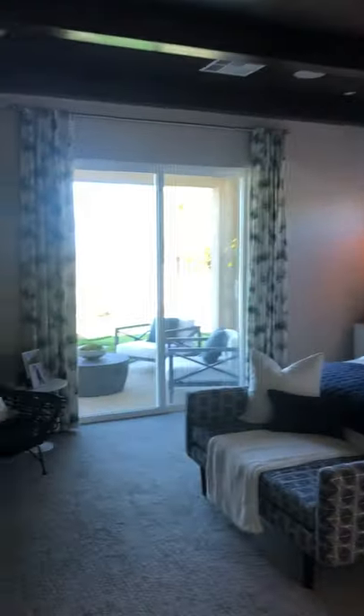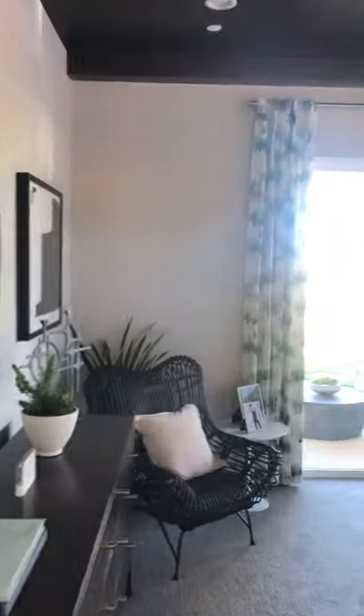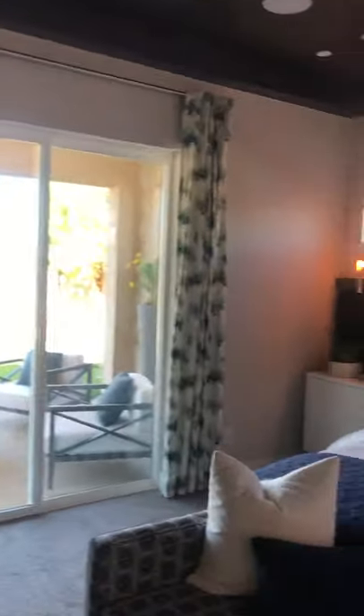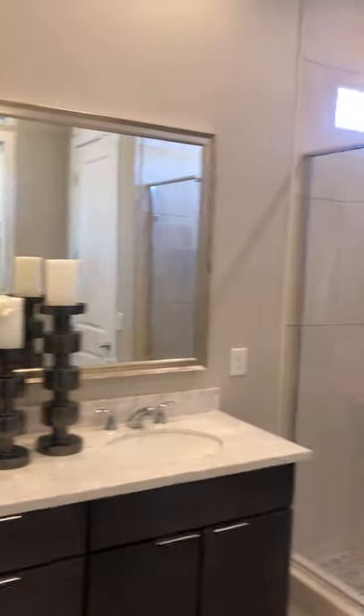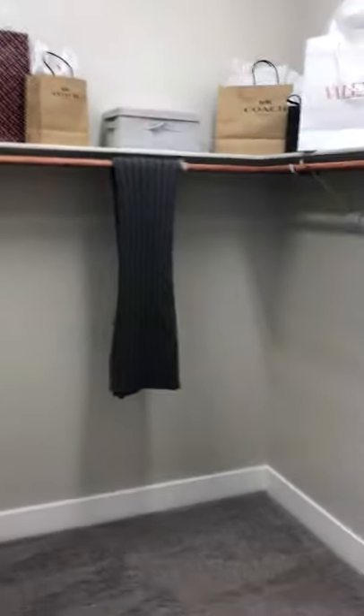We are now entering the master bedroom on this lovely home, and we have a nice area with beamed ceilings. Certain things have been put here for decorative purposes, but it shows you what you can do if you purchase this wonderful home. We have the bathroom, which has the dual sinks and the built-in shower. And you have the closet area, which is very convenient right off the bathroom.